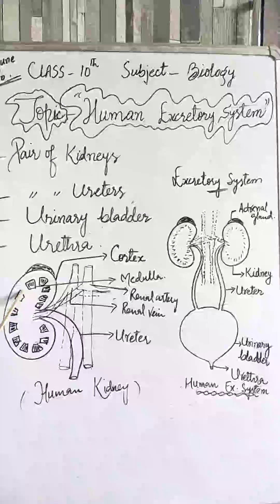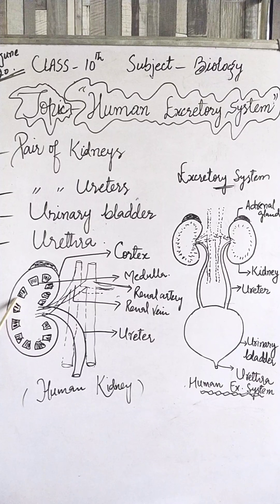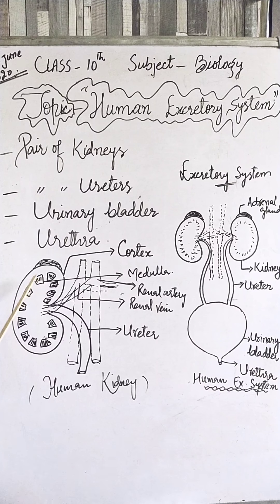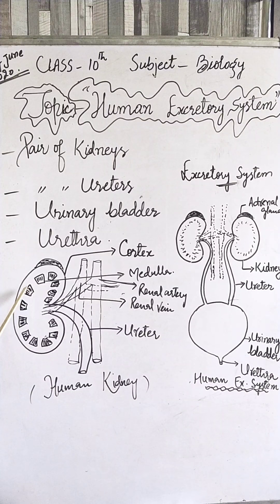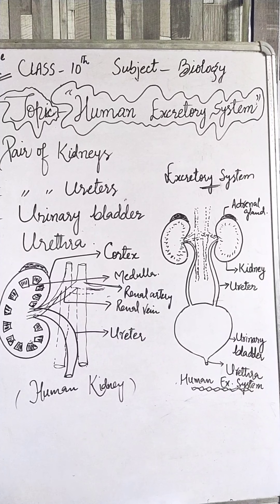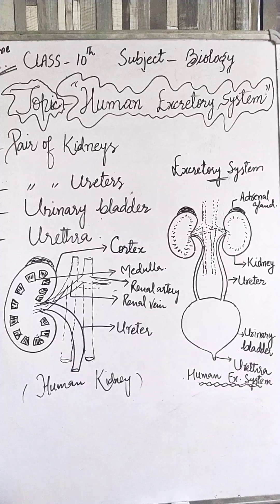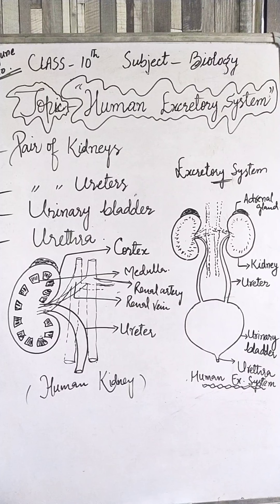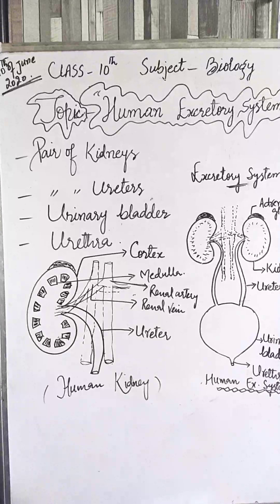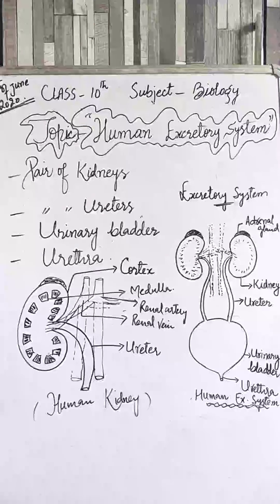Nephrons are small fiber-like coiled thread-like structures which aid in the process of filtration. The actual filtration of blood takes place in the nephrons, so they are the active units inside the kidneys. Each kidney has 1.3 to 1.8 million nephrons. Nephrons form urine with urea as the main nitrogenous waste, so man is ureotelic in excretion.